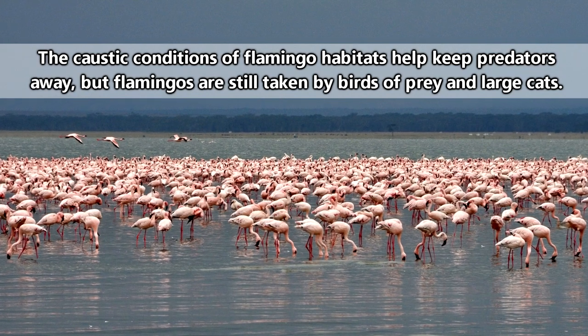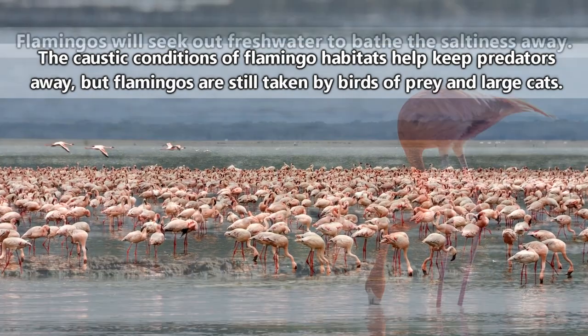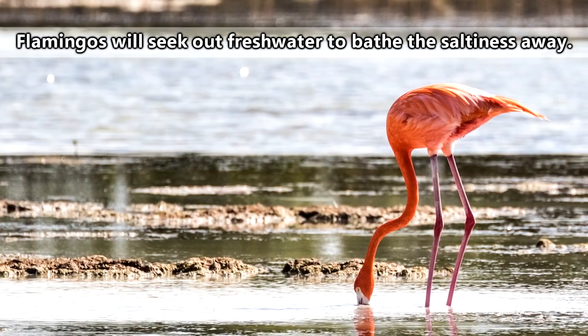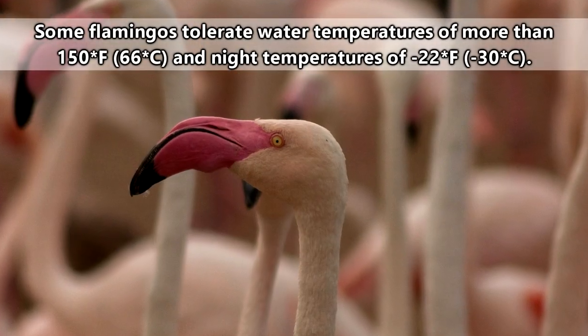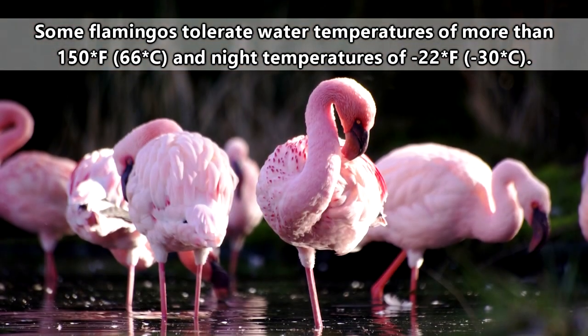Flamingos are drawn to shallow lakes and ponds with harsh water conditions. Some of the watering holes they frequent are twice as salty as the ocean, but the flamingos don't mind. They're after food — food which thrives in these unusual habitats.